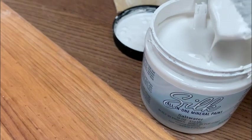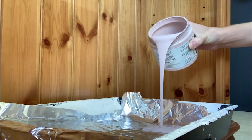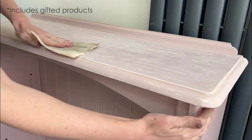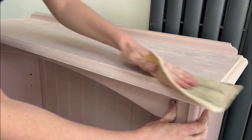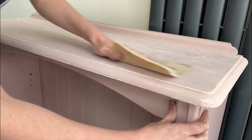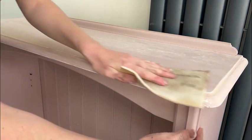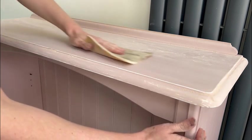For both makeovers, I'll leave a link to all the products listed below if you want to recreate the look or find out more information about them. For the first step, I used sandpaper and completely scuffed up the original top coat so that the future coats of paint would have something to grip to. I then used a damp cloth to remove all the sanded dust so I had a clean surface to start from.